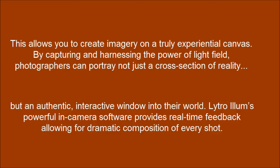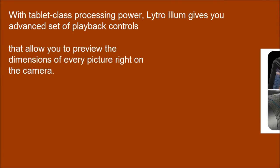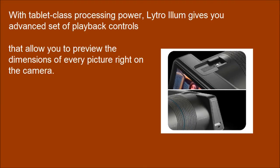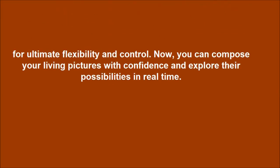Lytro-Elon's powerful in-camera software provides real-time feedback, allowing for dramatic composition of every shot. With tablet class processing power, Lytro-Elon gives you an advanced set of playback controls that allow you to preview the dimensions of every picture right on the camera. With a sleek design, Lytro-Elon pairs the controls of a high-end camera with a 4-inch touchscreen. Now, you can compose your living pictures with confidence and explore their possibilities in real-time.